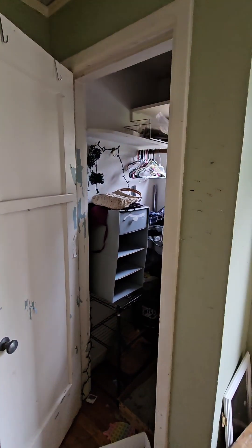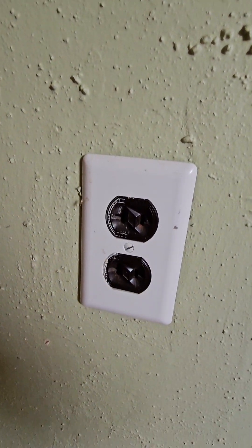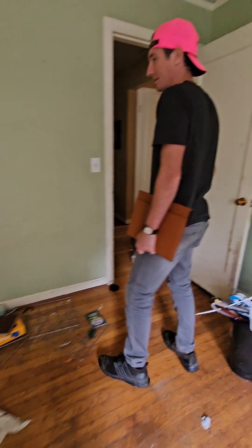So we've got some drywall work. You shouldn't be eating anything in here, dude. So two-prong electrical — that needs to be updated. People don't like that. No electricity in here.